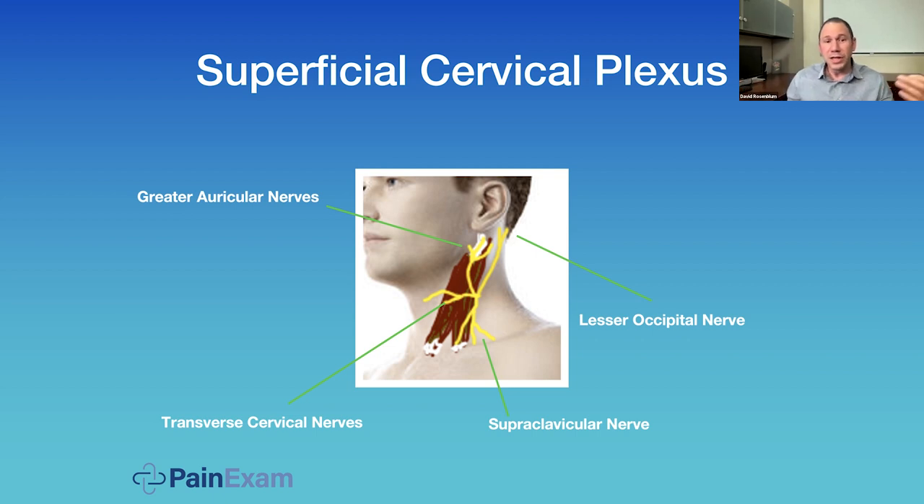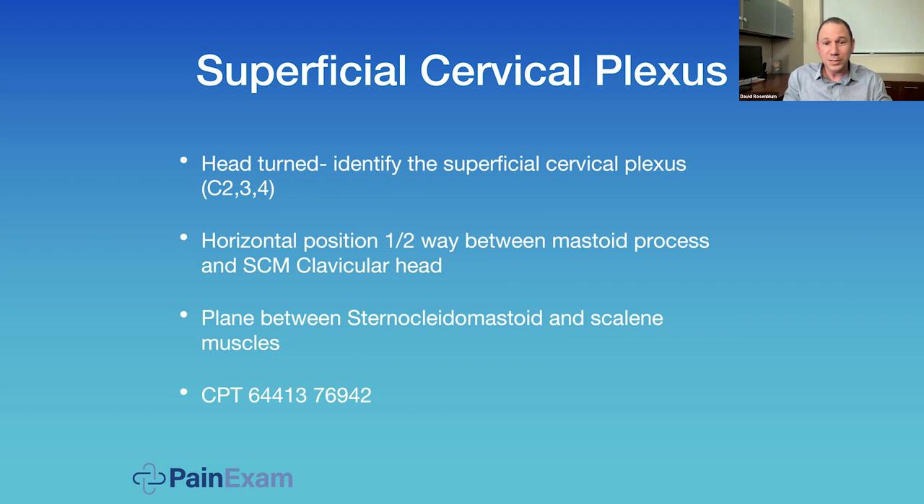The superficial cervical plexus block is useful in the ER — you can get the lesser occipital nerve for headache-like pain to the mastoid process behind the ear, treat pain of the skin and fascia of the neck, post-operative pain, lacerations, or clavicle fractures. You're getting the supraclavicular nerve — not to be confused with the supraclavicular brachial plexus or the suprascapular nerve; that's CPT code 64450, other peripheral nerve block. The patient turns their head, you look at the sternocleidomastoid muscle at its midpoint — it has a very tapered appearance — and the target is the fascia behind the muscle. Usually come in from posterior with two to three mLs.